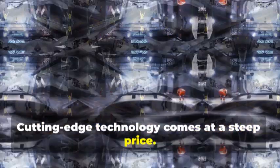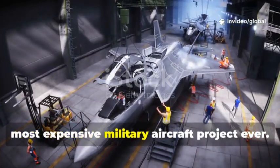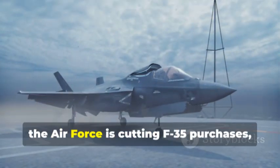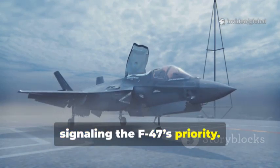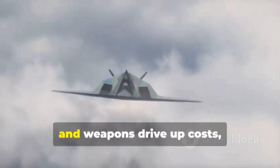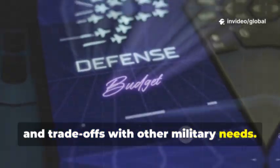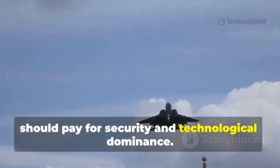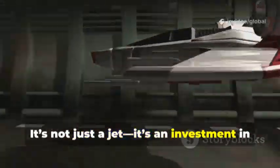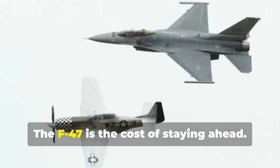Cutting-edge technology comes at a steep price. The NGAD program, including the F-47 and its drones, is projected to cost $300 billion — the most expensive military aircraft project ever. Each F-47 will cost hundreds of millions, sparking debate over affordability. To fund it, the Air Force is cutting F-35 purchases, signaling the F-47's priority. Supporters argue the investment is essential for national security and technological leadership. Advanced engines, stealth, AI, and weapons drive up costs, but also push the boundaries of innovation. Critics worry about ballooning budgets and trade-offs with other military needs. The debate centers on how much a nation should pay for security and technological dominance. For now, the US is betting big on the F-47. Air dominance doesn't come cheap — the F-47 is the cost of staying ahead.